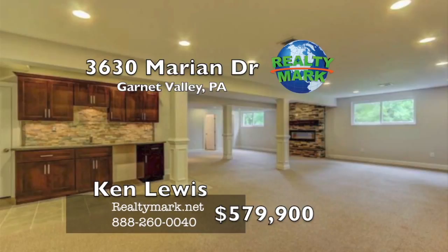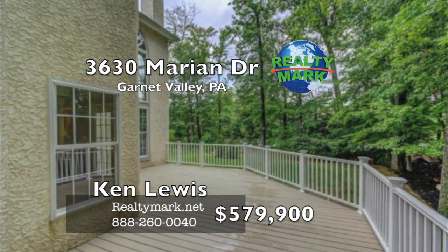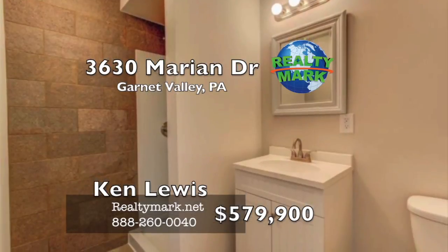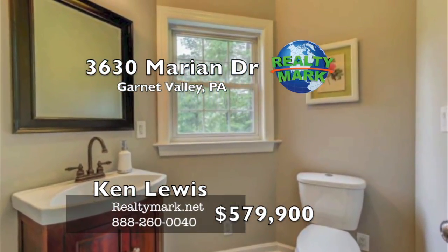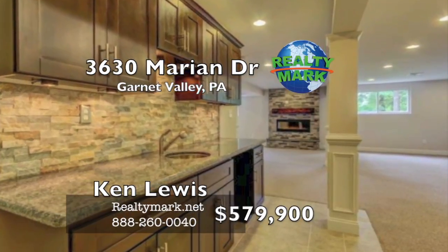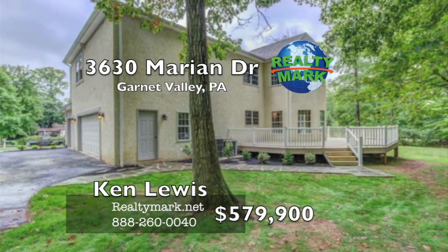Wet bar — perfect for entertaining. Huge redone maintenance-free deck for outdoor entertaining. Additional extras include central vac, power dust pans, two-zone heat and central air, three-car-plus garage, holiday electric package, huge chandelier in foyer, and new professional landscaping. Hurry, this one won't last. Please call Ken Lewis for more information.